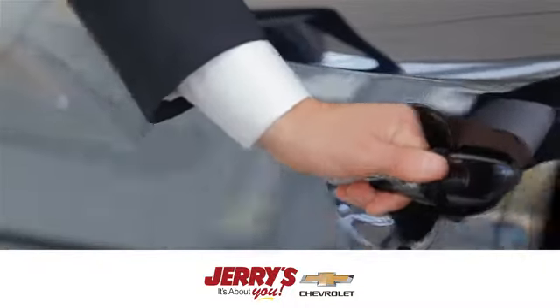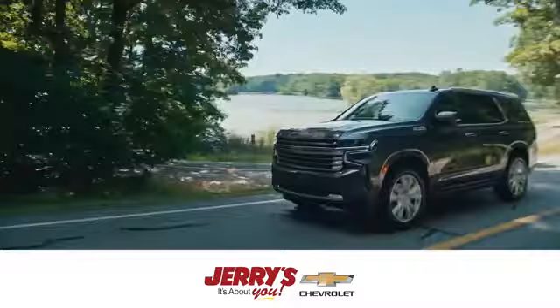At Cherry Chevrolet, we strive to exceed your expectations, deliver the best service, and make car shopping fun again.